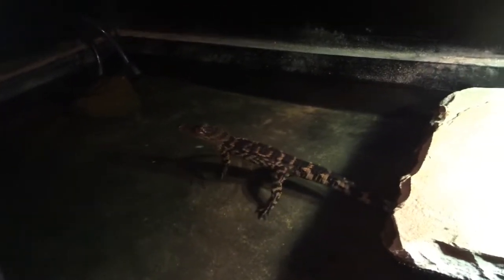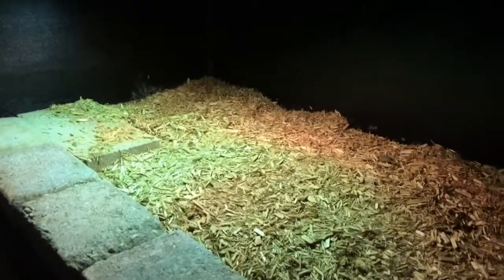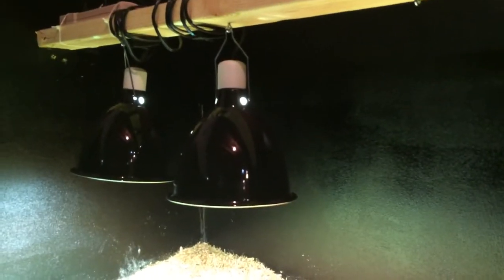Here's my new alligator enclosure. It's eight by four feet, so it gives us about 32 square feet. Three-quarters of it is an alligator pond. It's about 12 inches deep, which is good enough for him. He's about three feet long now. There's a nice good-sized basking area, and two 160-watt mercury vapor bulbs for sunlight — it's working out well.